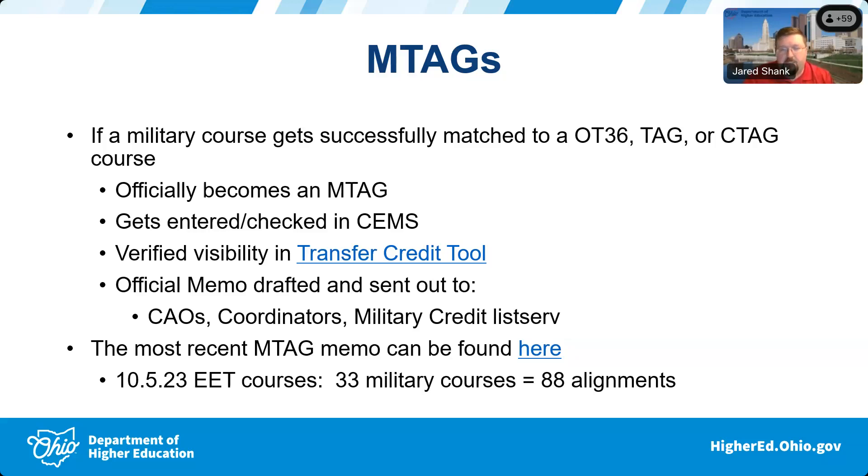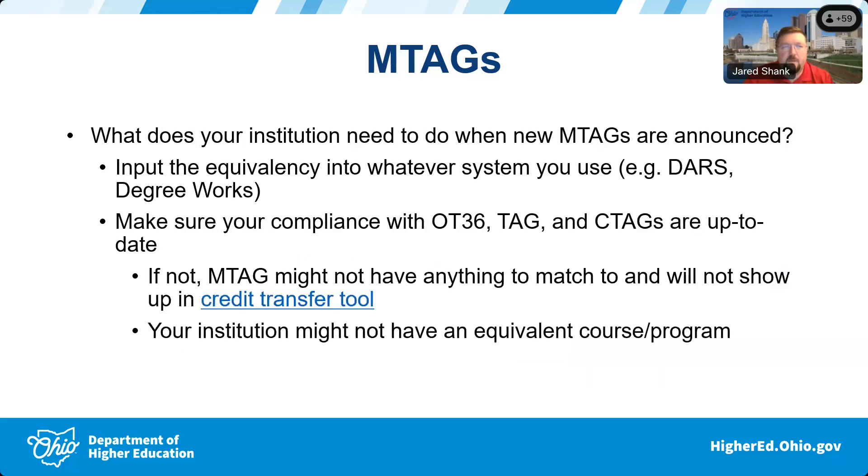We have an M-tag page out on our educational partners website as well. A question I've been getting a lot more lately is: what does our school need to do when M-tags are announced? People are always wondering what they need to do to match a course to a new M-tag, similar to what you do when new TAG, OT-36, or C-TAG courses come out.